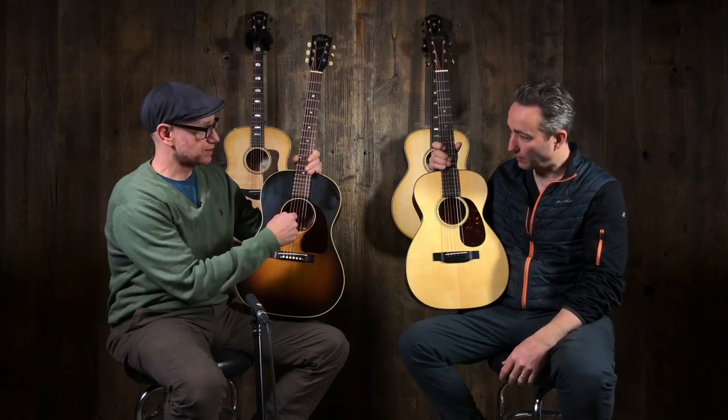In the end here, we'll have Quinton play something that he would play on that one, and play something that comes to mind on this one. We'll do a little compare.